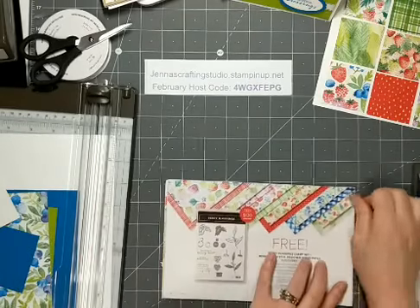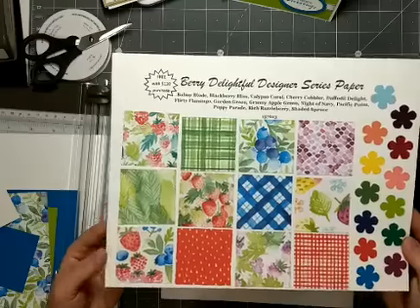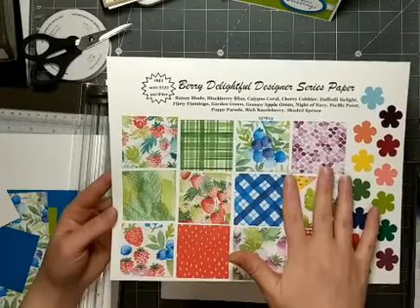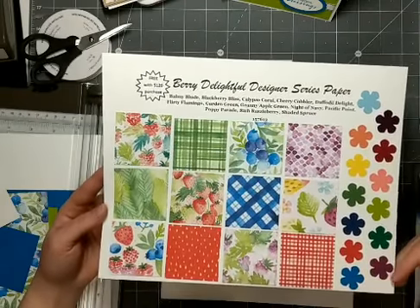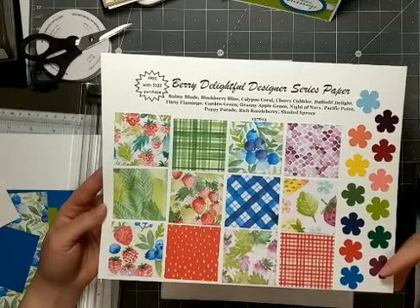I'll show you the paper. This is the paper that comes with the reward. This is a sample of the papers, both front and back side, and these are all of the coordinating colors. As you can see, there's quite a few colors that coordinate with this Designer Series Paper.